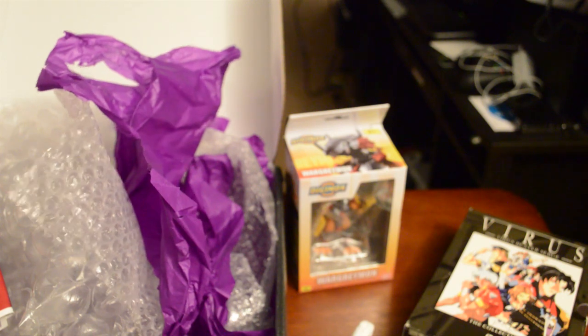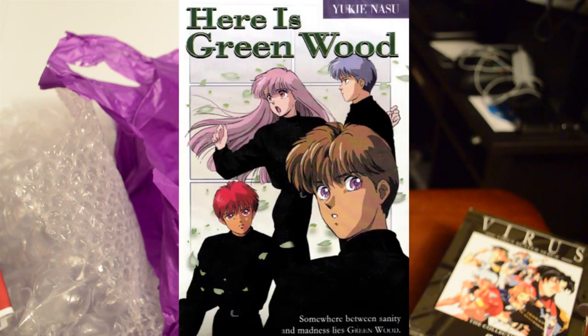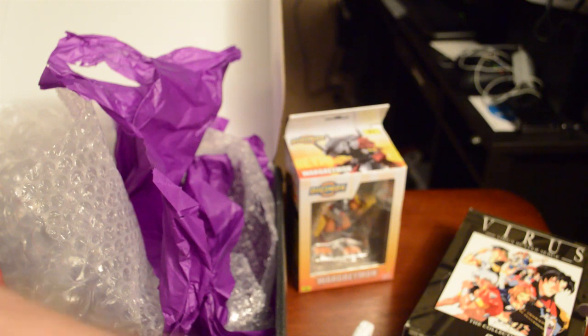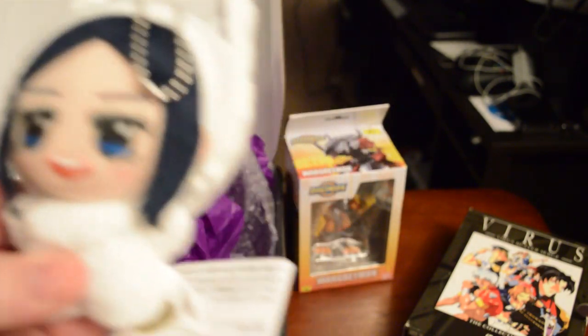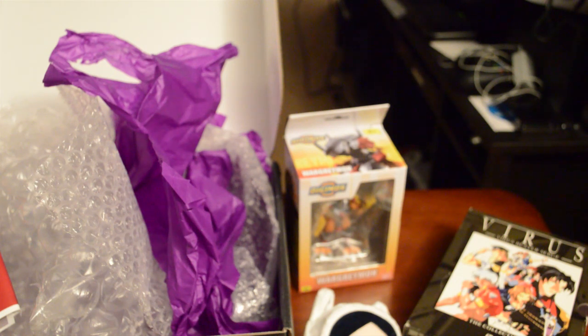BoxShot also has a Discord where every Sunday we go through a series. We finished Here is Greenwood this past Sunday and recently finished Waiting in the Summer. We're hoping to watch the final five episodes of Golden Kamui this coming Sunday, so if you're a fan and want to watch Asirpa, Sugimoto, and Shiraishi try to find gold and not die, come join us. Join the BoxShot server too where we talk about video games, anime, and more. Thanks for watching and hope you enjoy the rest of your day!